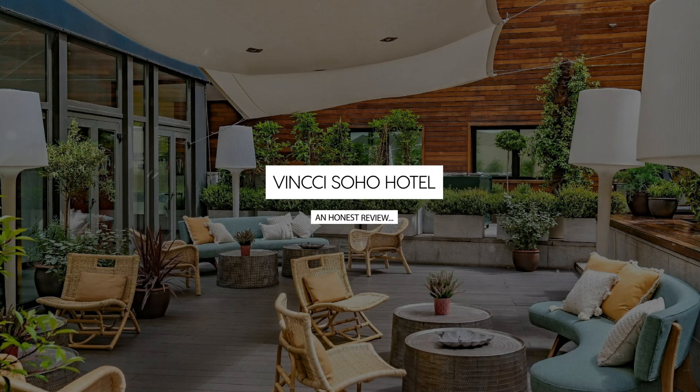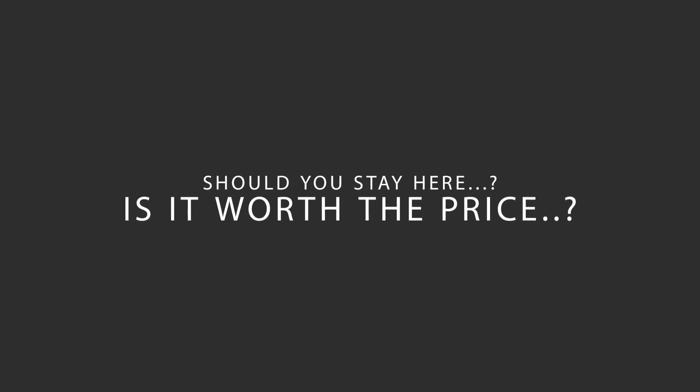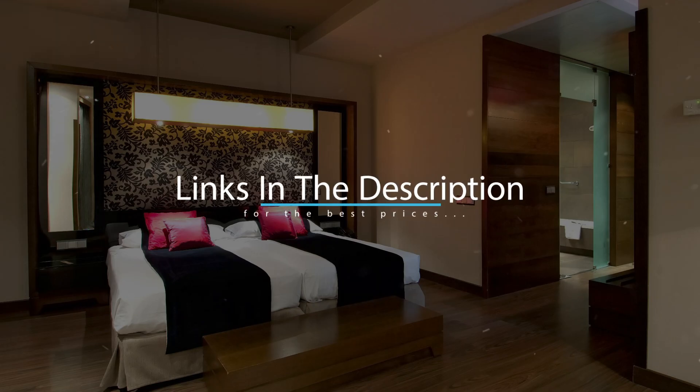Today, we're diving deep into a review of Vinxai Soho Hotel, located in Madrid, Spain. Let's find out if this hotel lives up to its reputation, and if you should stay there. For booking a stay at the most ideal price, check out the link in the description.